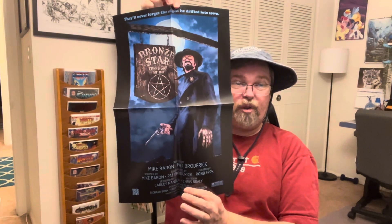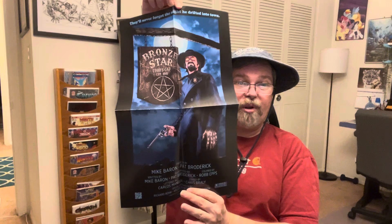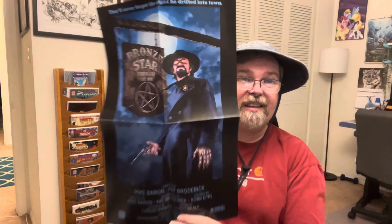Look at this — this is a pull-out fold poster, and it's done like a movie poster, like the old fold-out posters. That's nice, nice, nice.